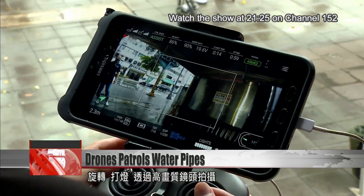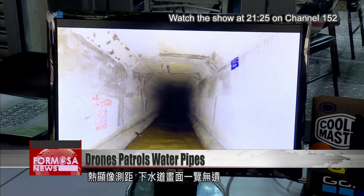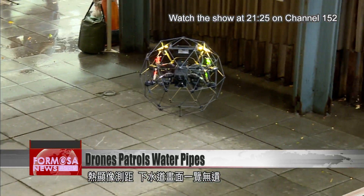The drone revolves, turns on a light, and captures in high definition video a thermographic distance measurement, allowing engineers to see inside the pipe from up on ground.